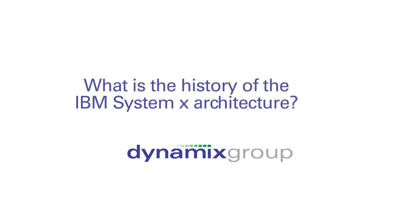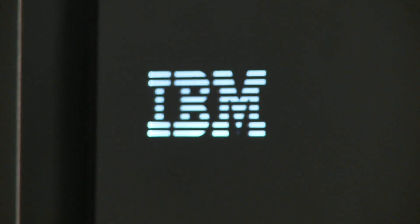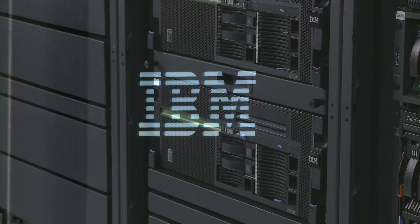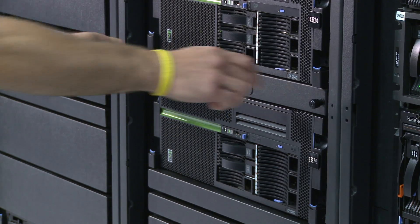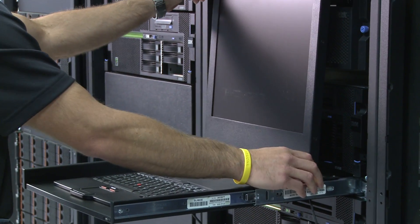IBM System X architecture is known as X5. We're on our fifth generation of this X architecture, which allows the IBM servers to scale and perform better than other Intel-based servers in the marketplace today. This X architecture is critical as more workloads and bigger workloads are now running on Intel servers than ever before, and it allows IBM to address performance concerns unlike anybody else in the marketplace.